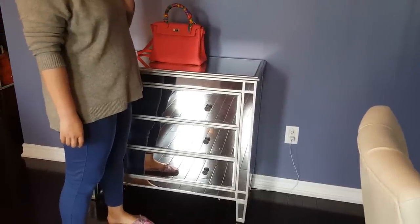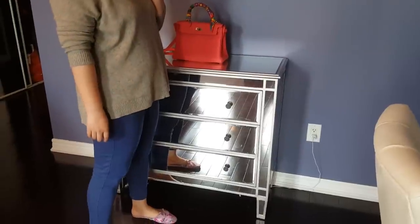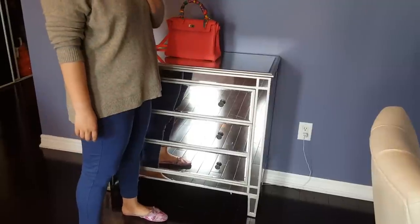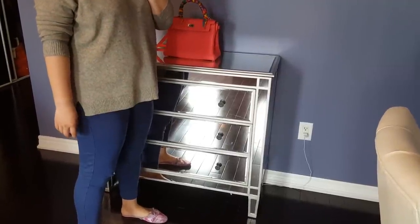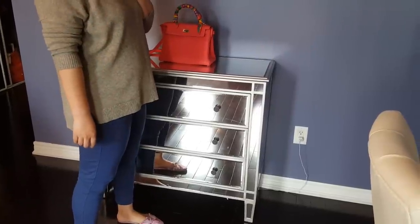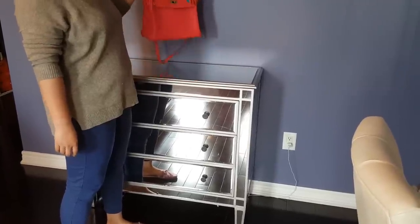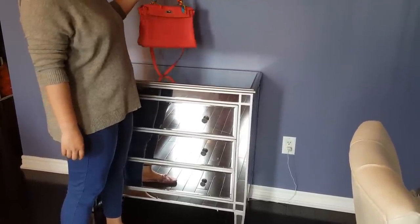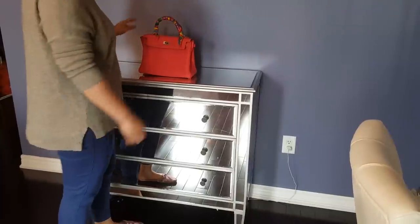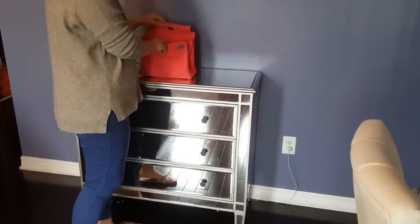I'm talking about the Cali bag, sizes 28 and 32. Sorry I haven't had a chance to post any videos lately because I've been having a bad flu, and if I cough during the video, please excuse me. So this is a size 28 — the color is Rose Jaipur — and I got this back in 2014.